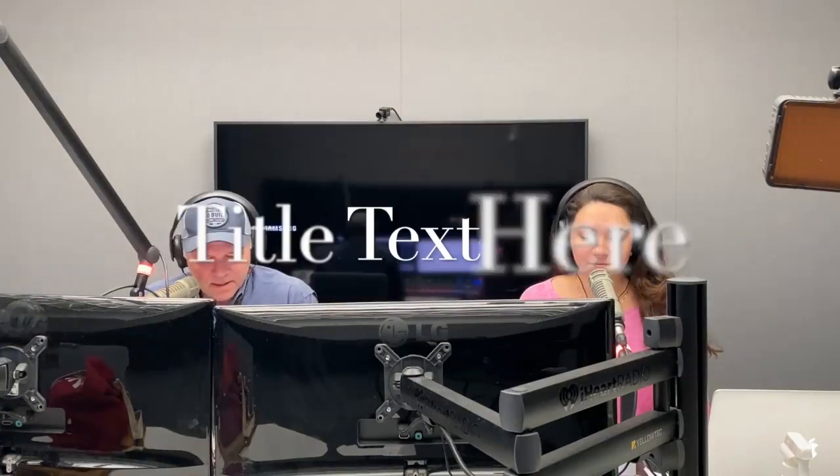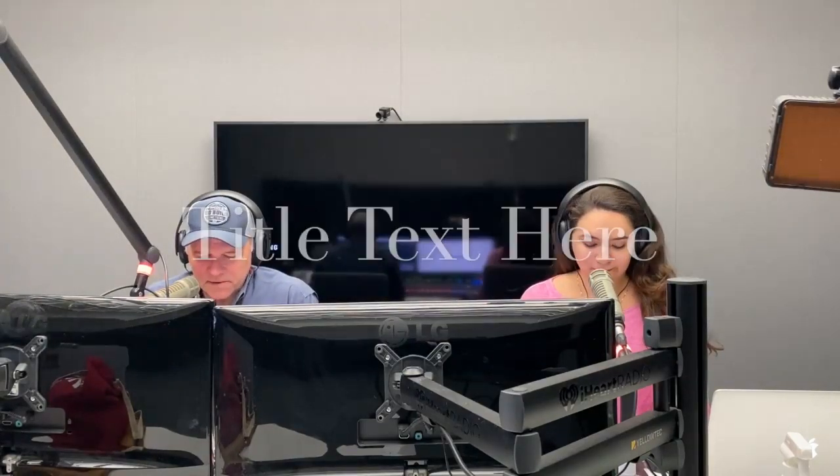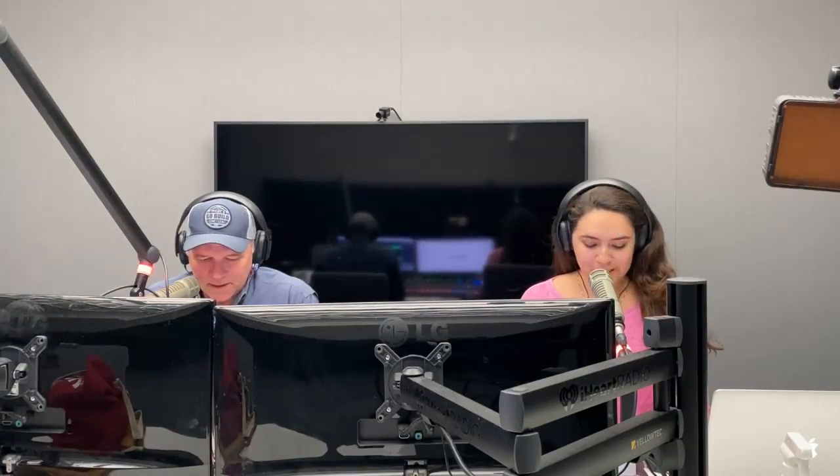Welcome to the KM Builders Remodeling and Design Show. I'm Keith, along with Morgan. Hello, everybody. We're glad you could be with us this Saturday and hope you're having a good Saturday. Thank you for joining us on the show — we're going to talk today about curb appeal.